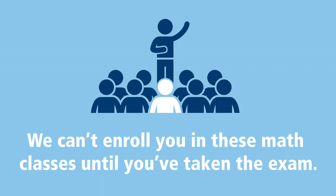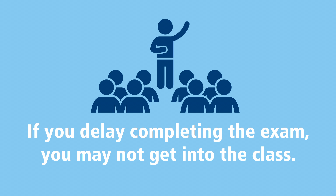It's also very important to remember that we can't enroll you in any of these math classes until you've taken the exam. Competition for seats can be heavy, especially in the fall semester, so if you delay completing the exam, you run the risk of not getting into the math class you need.